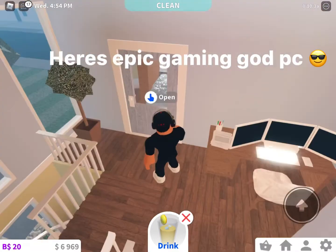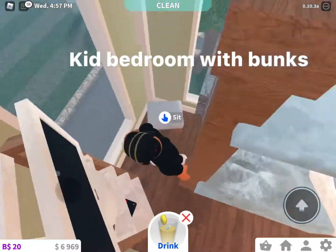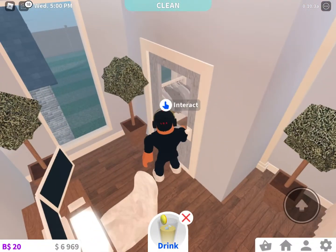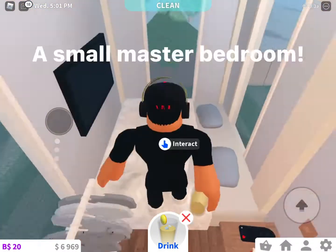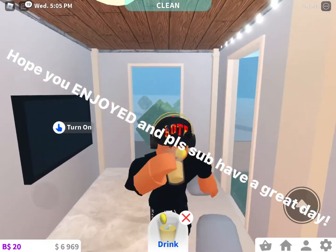Here's the epic gaming room. Kid bedroom with bunks. And a small master bedroom. Hope you enjoyed, and please sub — have a great day!